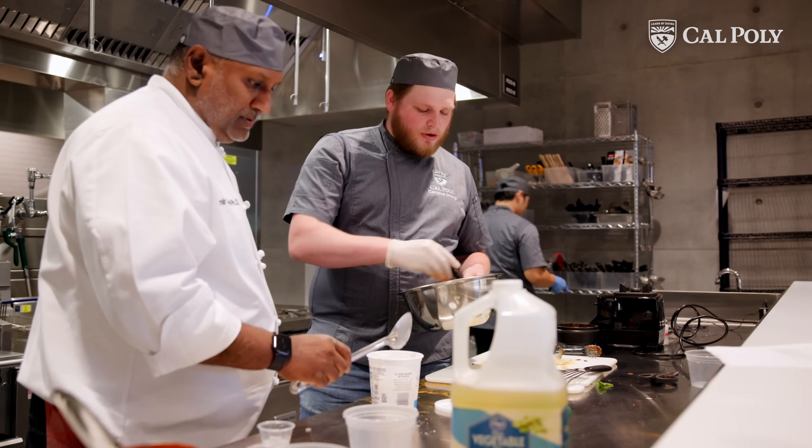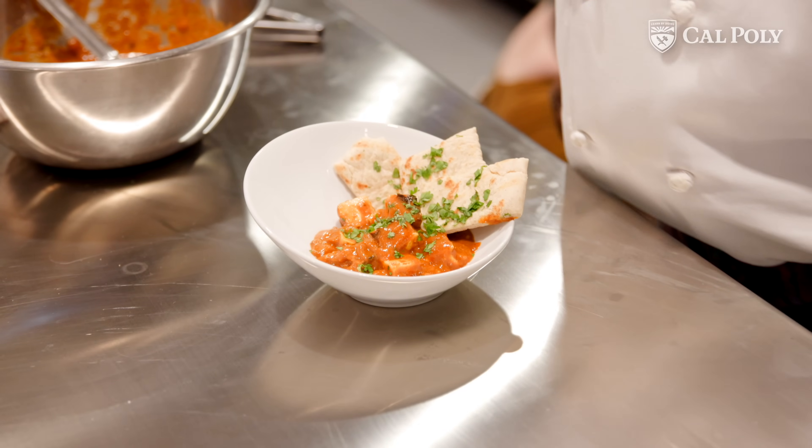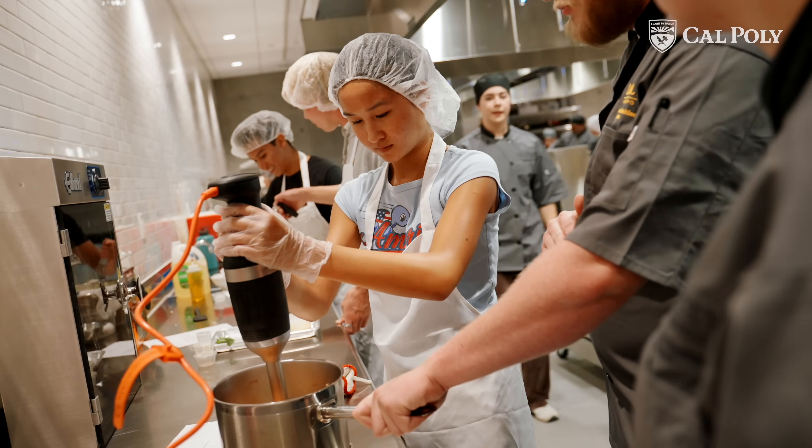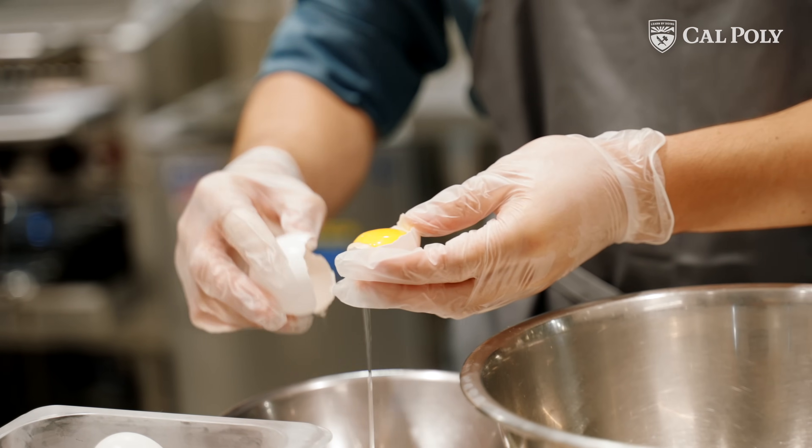From the product development standpoint, which is what I'm focused in, this kitchen is amazing because all of this is industry standard. It's going to give them a leg up and allow them to be ready day one to be a productive member of their companies.